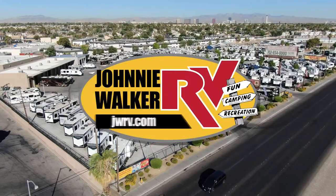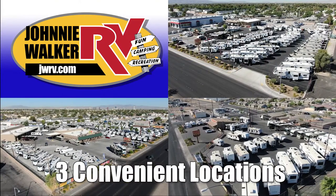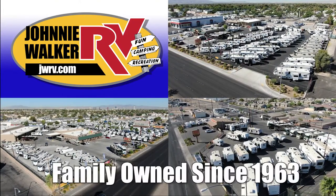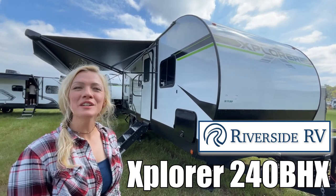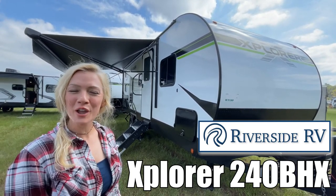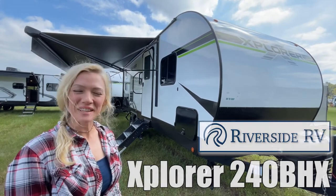Here's another great RV from Nevada's number one RV dealer, Johnny Walker RV, family owned and operated since 1963. Hey guys, I'm Raina and today I'm going to take you through an Explorer by Riverside RV, Model 240BHX. Let's take a look.